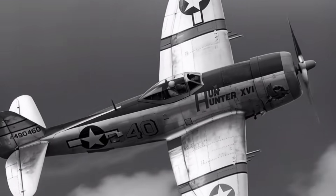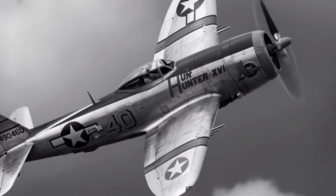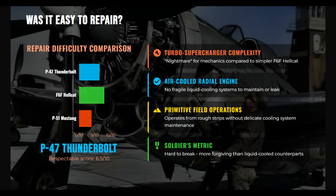Maintenance was a compromise between toughness and complexity. The turbo supercharger system was demanding and time-consuming to maintain compared to simpler fighters. However, the air-cooled radial didn't have the fragile radiators and coolant lines of liquid-cooled designs. The P-47 tolerated rough fields and frontline abuse well, earning its reputation as a fighter built to survive harsh conditions and keep flying.